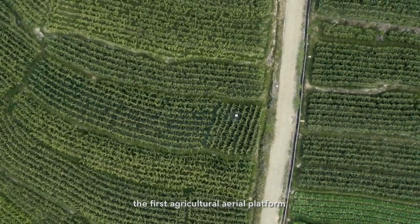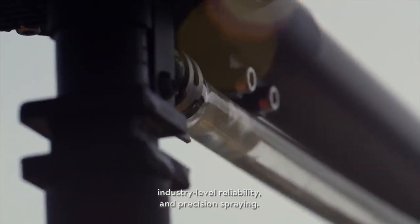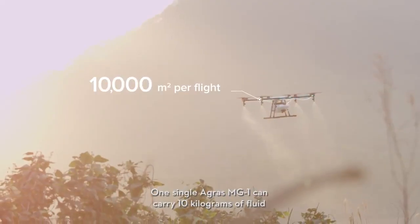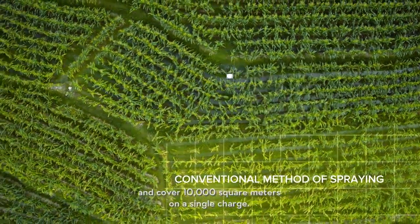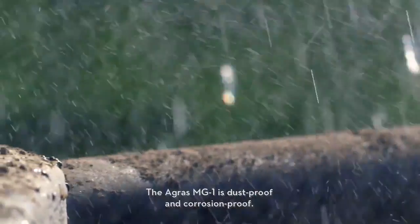Industry-level reliability and precision spraying. One single Agris MG1 can carry 10 kilograms of fluid and cover 10,000 square meters on a single charge — 40 to 60 times faster than manual spraying.